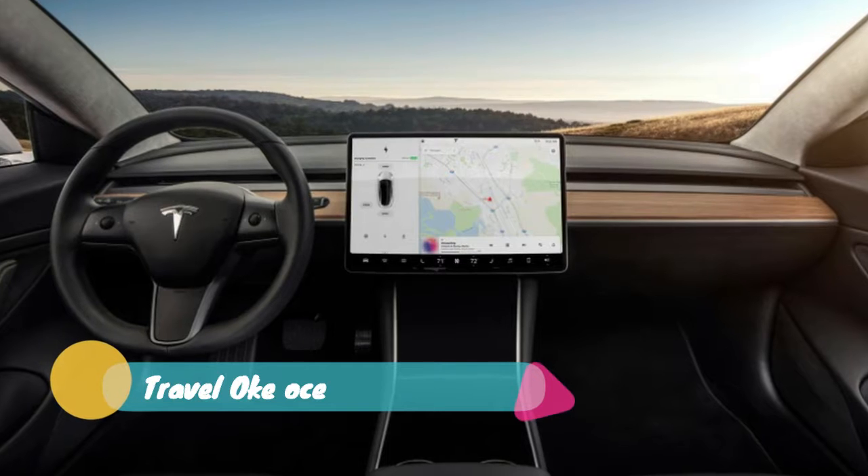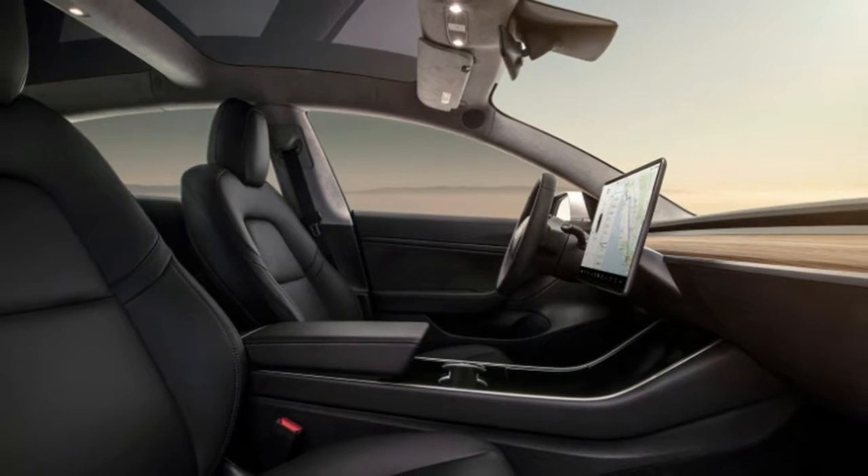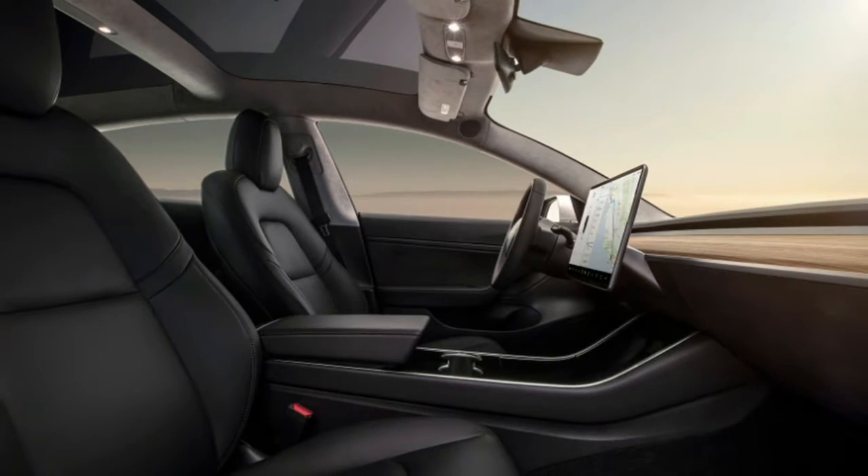Moving two of seven Tesla colors off the menu on Wednesday to simplify manufacturing. Obsidian black and metallic silver will still be available as special request, but at a higher price, Musk wrote in a tweet.